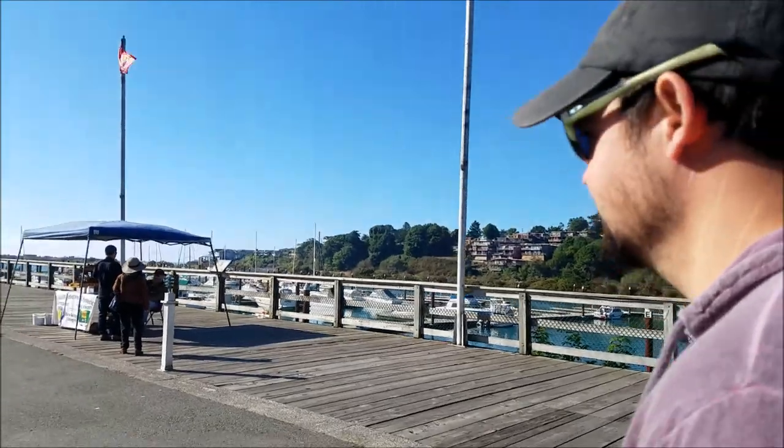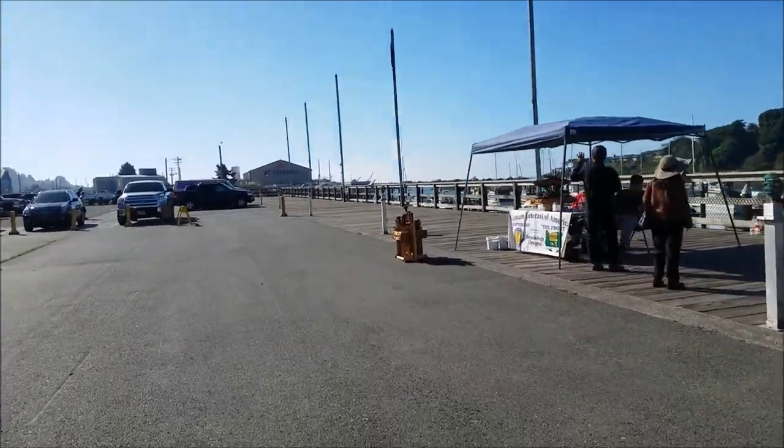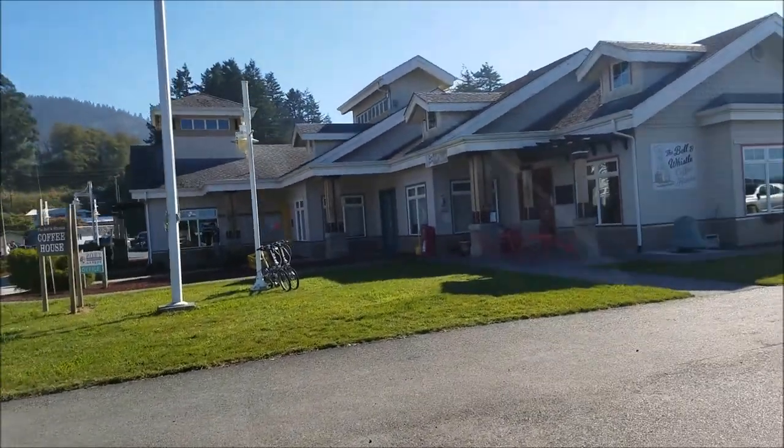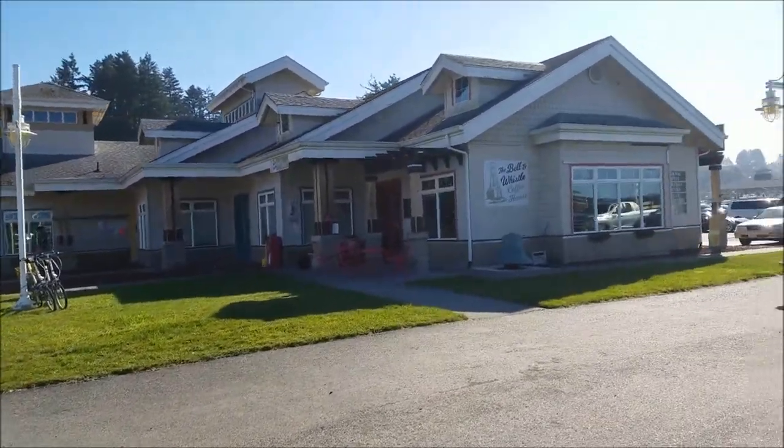That's the saddest market ever. We're finding out there's not much to do here, but I read in articles and the visitor center recommended that we go to the Samuel H. Boardman State Scenic Corridor. What a mouthful.